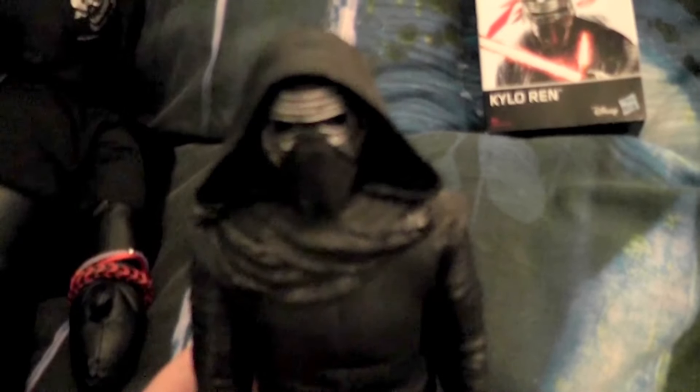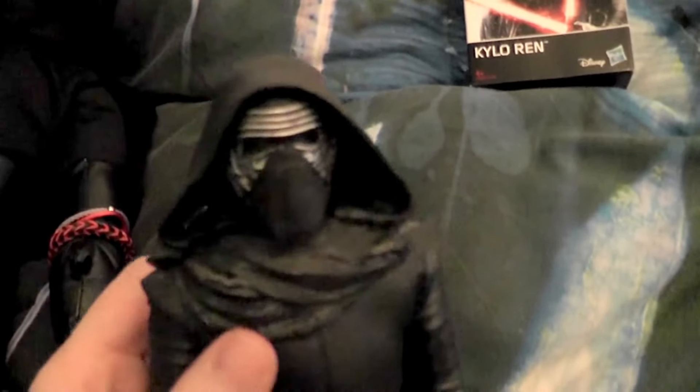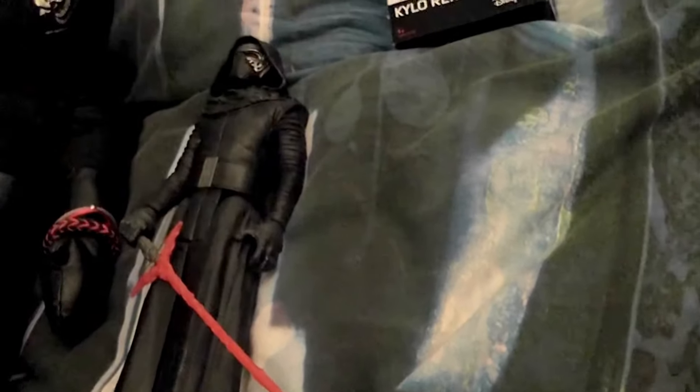There's also one that has his hood down, but for that you need to get a package that contains about five or six figures. You can get a Kylo without the hood that way, but it's much to pay for just one figure, so I never got it.